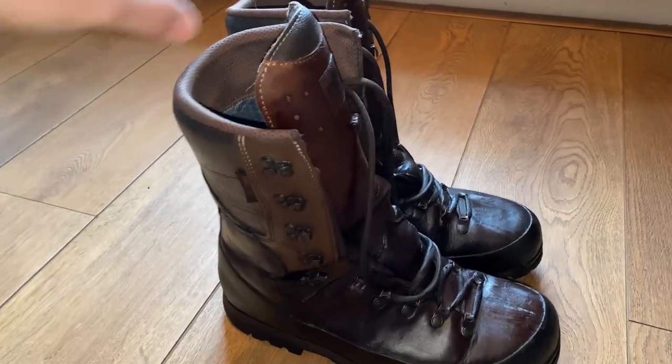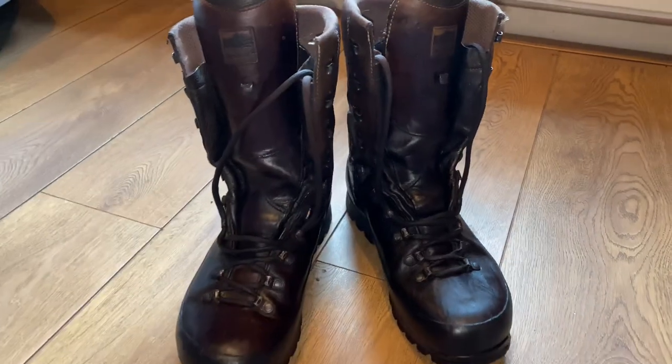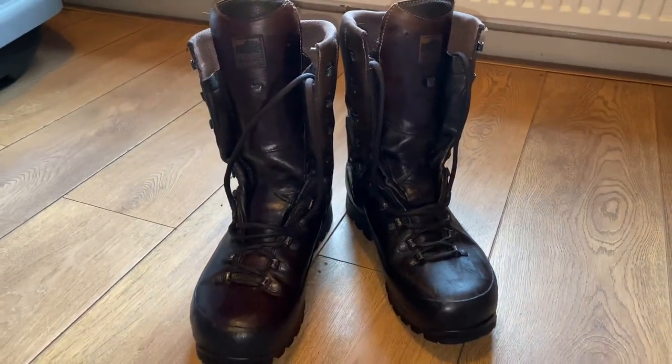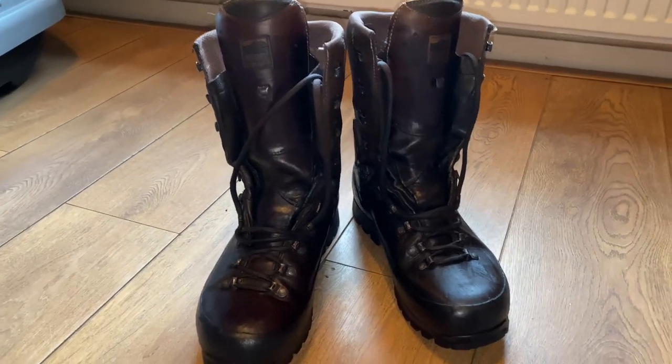I just thought I'd show you the boots I was wearing in Scotland. They've done such a good job that I thought it might help other people. Sorry, I'm a bit croaky — cold weather, whatever — but anyway.